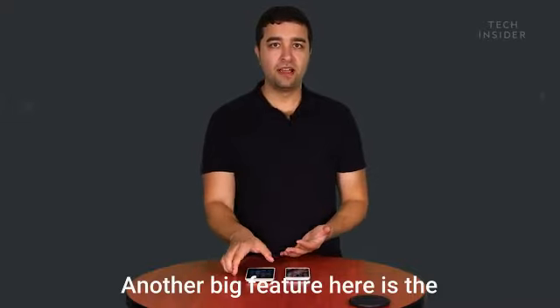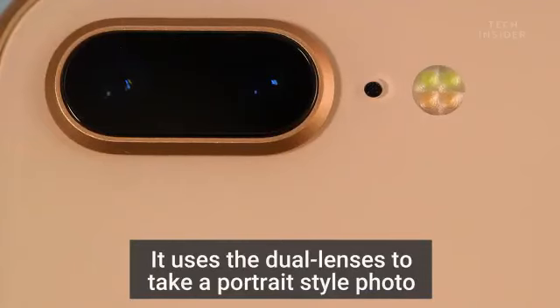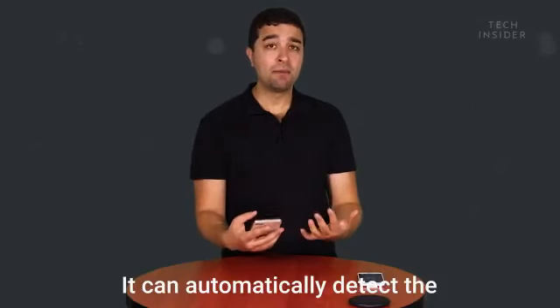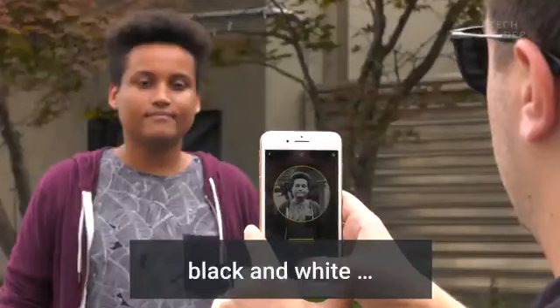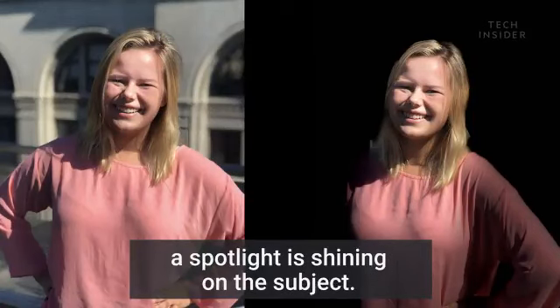Another big feature is the new portrait lighting mode on the iPhone 8 Plus. It uses the dual lenses to take a portrait-style photo that you can adjust the lighting of either before or after you take it. It can automatically detect the background behind your subject and create a black background, black and white, and other cool effects like studio lighting where it looks like a spotlight is shining on the subject.